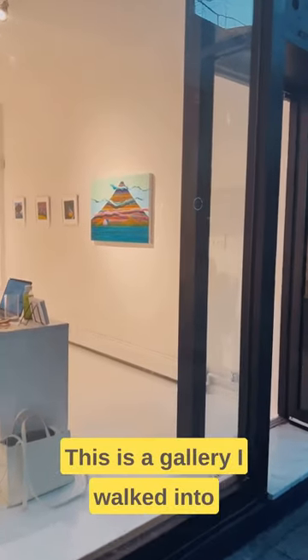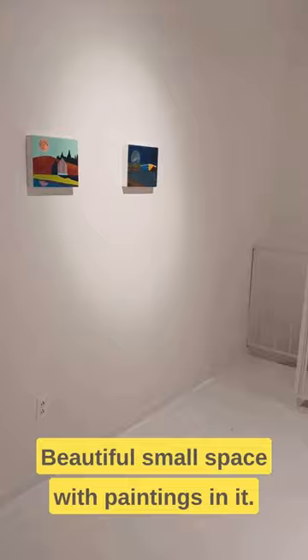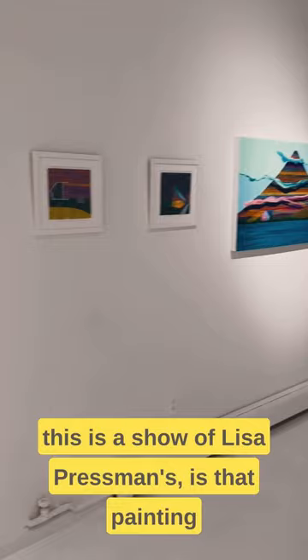This is a gallery I walked into on Orchard Street in New York City — a beautiful small space with paintings in it. This is a show of Lisa Pressman's, and what I want to make clear in this video is that painting has in no way gone out of fashion.